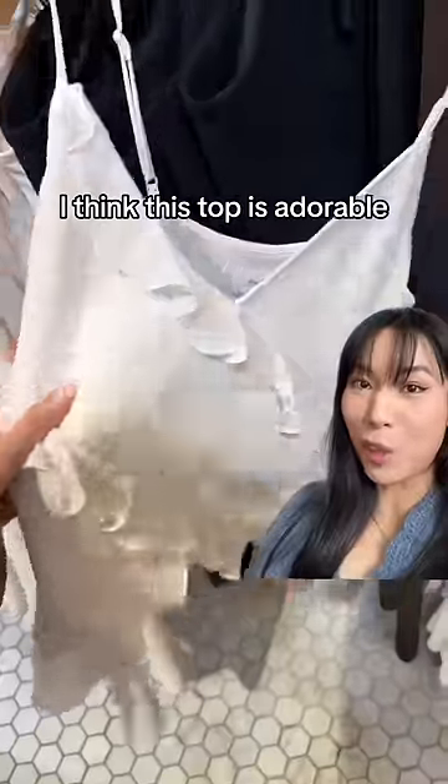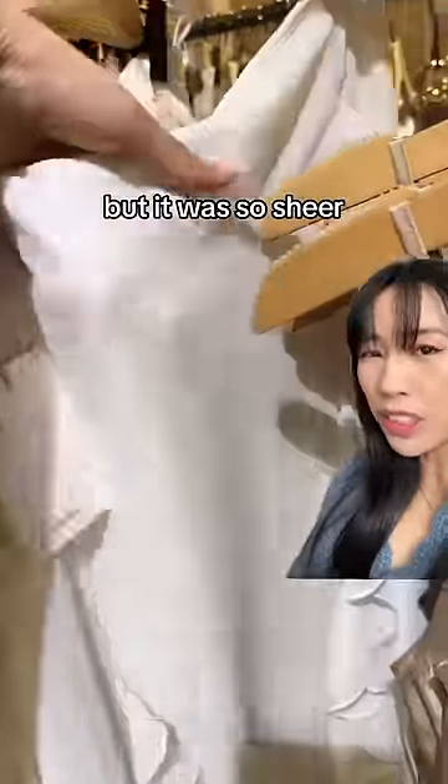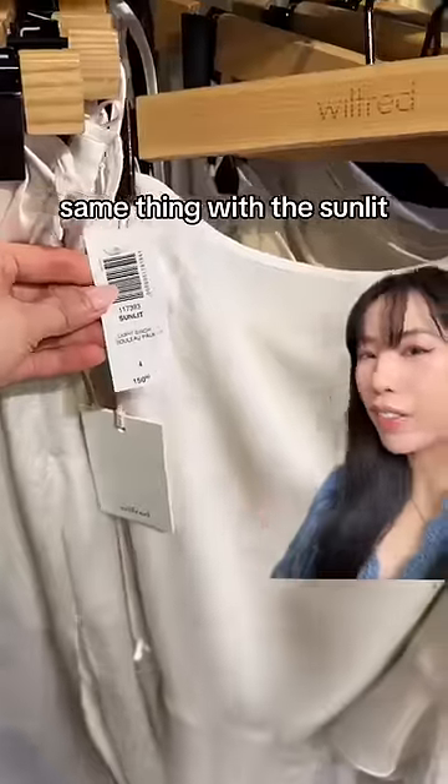I think this top is adorable — I just think flasses look so much better than ruffles. I really like the design of this skirt, but it was so sheer I don't think it's wearable. This is called the Ravel skirt. Same thing with the sunlit — it was very sheer.